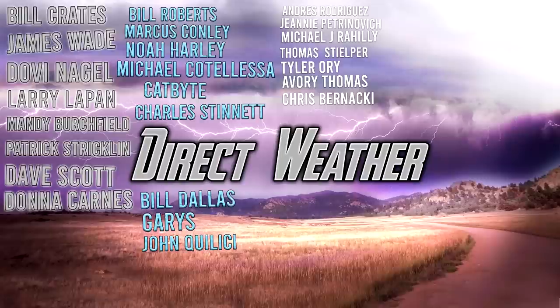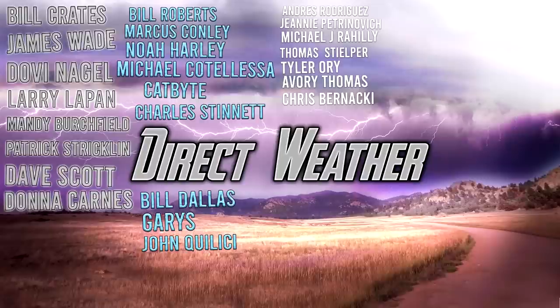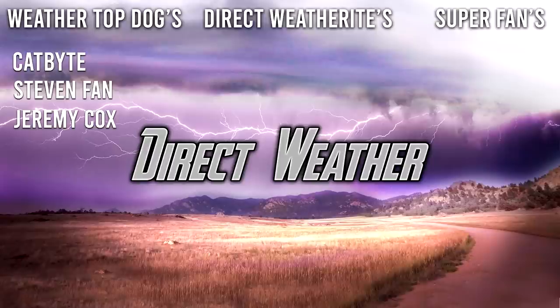For today's confidence, we're still at a four out of six. A big thank you to our Platinum patrons Bill Kratz, James Wade, Dovin Nagel, Lily Pan, Mandy Birchfield, Patrick Strickland, Dave Scott, and Donna Carnes, and to our Diamond patrons Bill Roberts, Marcus Connolly, Noah Harley, Michael Kudal, Charles Stinnett, Bill Dallas, Gary, and John Calaisi, as well as channel members Catbite, Steven Phan, and Jeremy Cox. Thank you so much for watching — smash that like button, leave a comment below, and subscribe for more weather content.